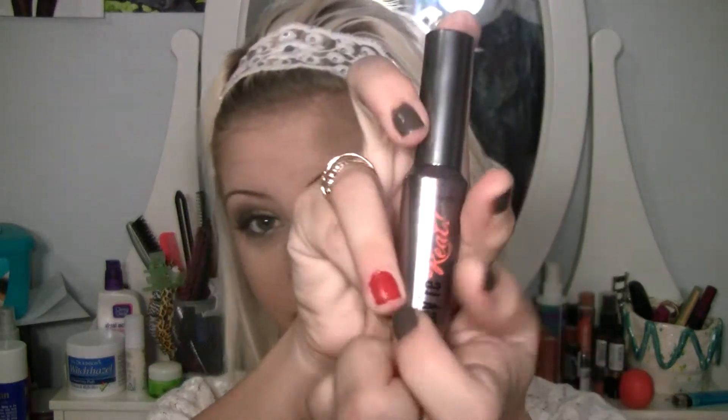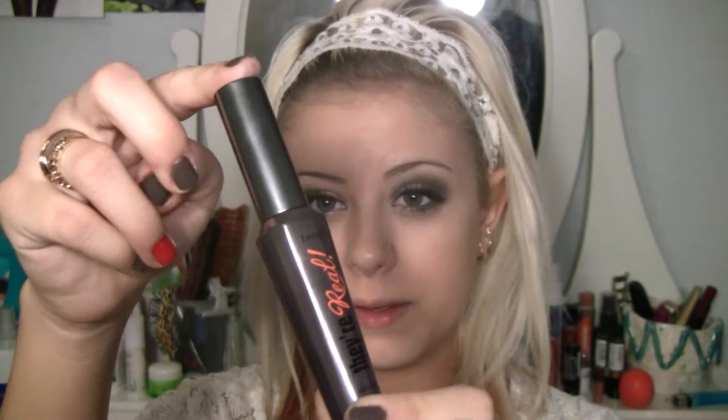Also the Benefit They're Real mascara. I know a lot of people are saying it's nothing special, it doesn't do anything different, and it was expensive, but for me it's like amazing. The brush is great — with a little ball at the end. To me it's definitely a favorite because it worked wonders on my lashes, especially paired with Colossal Lash.